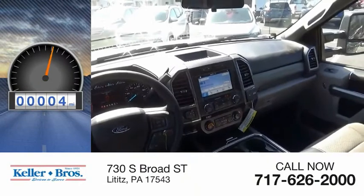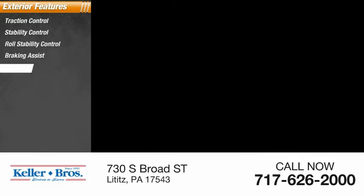This vehicle has less than 100 miles. Here are some of this vehicle's great options: traction control, stability control, roll stability control, braking assist, power brakes.